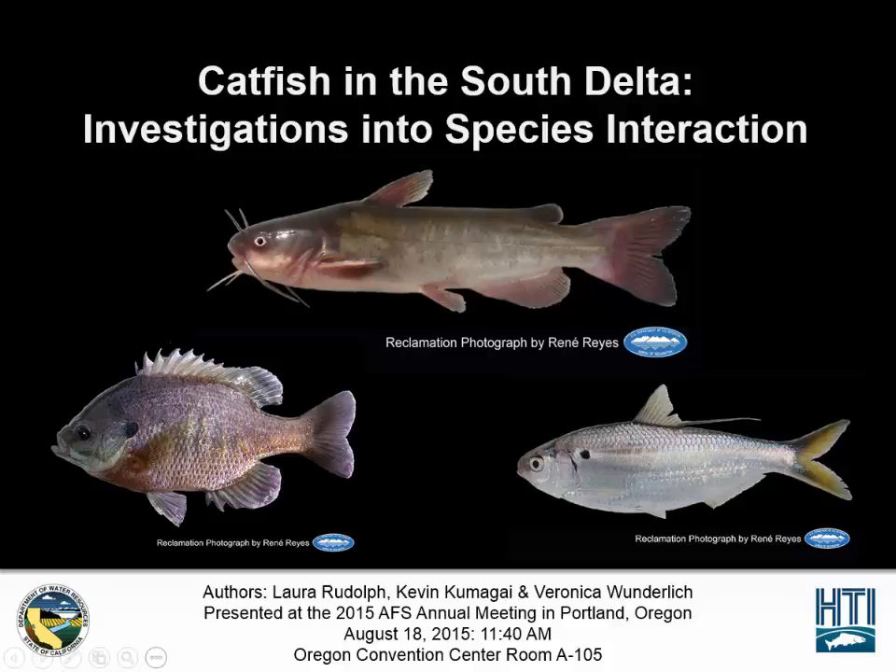This presentation will be given at the 2015 AFS Annual Meeting in Portland, Oregon on August 18, 2015 at 11:40 a.m. in the Oregon Convention Center, Room A105.